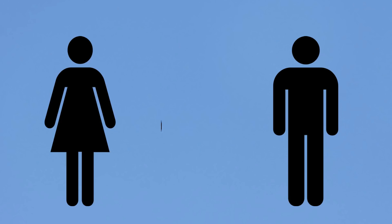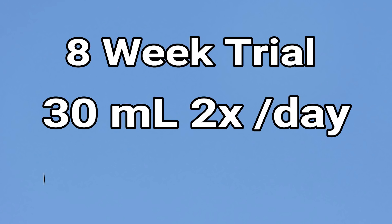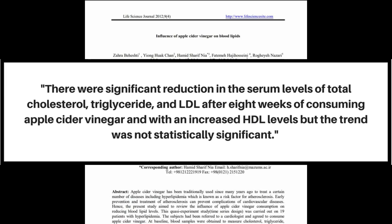This next study is titled 'Influence of Apple Cider Vinegar on Blood Lipids.' It was done on 19 participants, male and female, looking at their blood lipid profiles over an eight-week trial. They were given 30 milliliters — that's two tablespoons — of apple cider vinegar twice a day. In the morning, participants drank two tablespoons, and in the afternoon they drank another dose. At the end of eight weeks, they found a significant improvement in blood lipid profile: it specifically brought down total cholesterol, LDL cholesterol, and triglycerides.